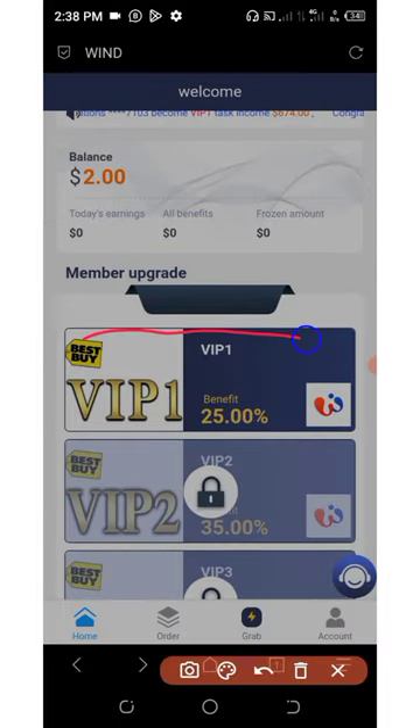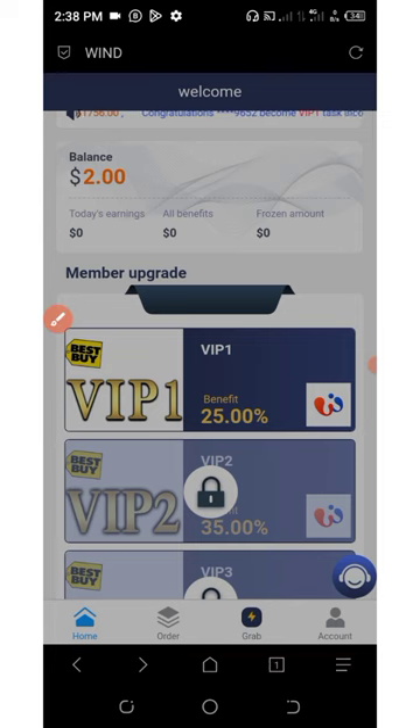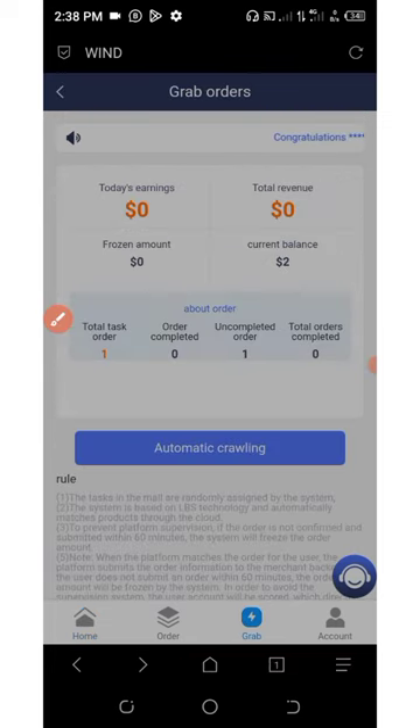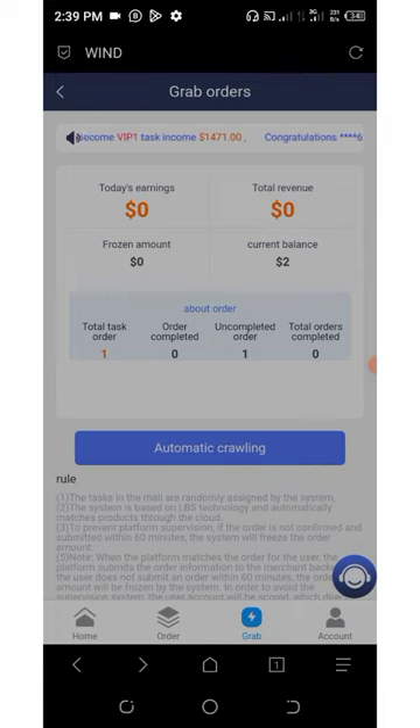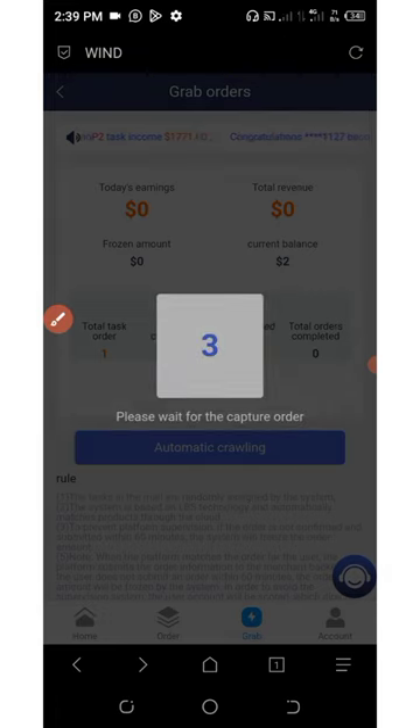Looking at my screen, they have activated the VIP for me. I'm going to click on grab. After you deposit and activate your account, click on the grab button, then click on automatic crawling. You can see we have one order to complete for today. Click on automatic crawling and wait for the countdown.